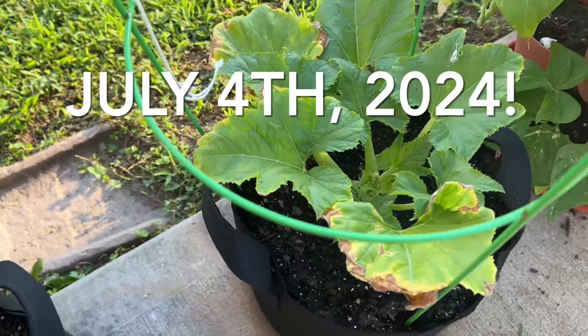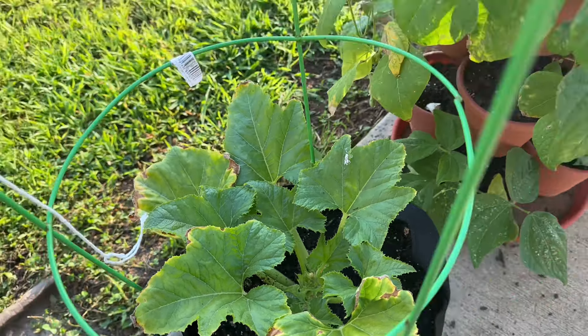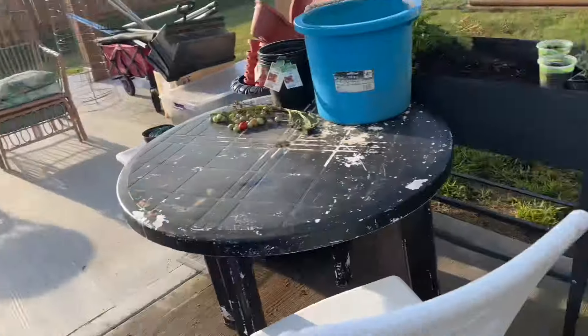Good morning. Hello, beautiful squash plant. Oh my goodness, she's looking really good and I'm not going to jinx it, so let's move on.